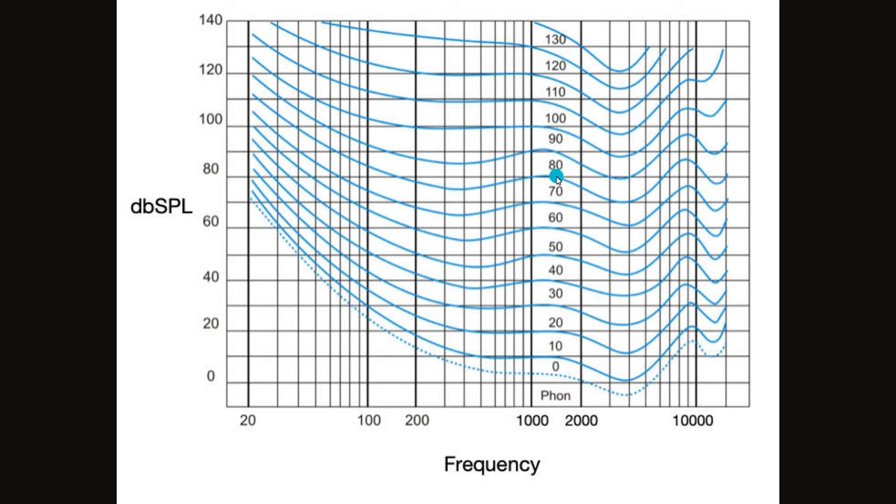Looking at equal loudness curves: studio recordings are done at about 80 dB. At around 40 Hz and 80 dB, we are already at 100 dB SPL equivalent — meaning we need plus 20 dB more than normal listening at around 1 kHz. Our ears are very sensitive at mid frequencies. 10 dB means 10 times more power; 20 dB means 100 times more. If you listen at 1 watt at mid frequencies, you need 100 watts for low frequencies to hear them at the same loudness. With distance, SPL drops by 6 dB, so listening at 3 meters requires significantly more power than at 1 meter.